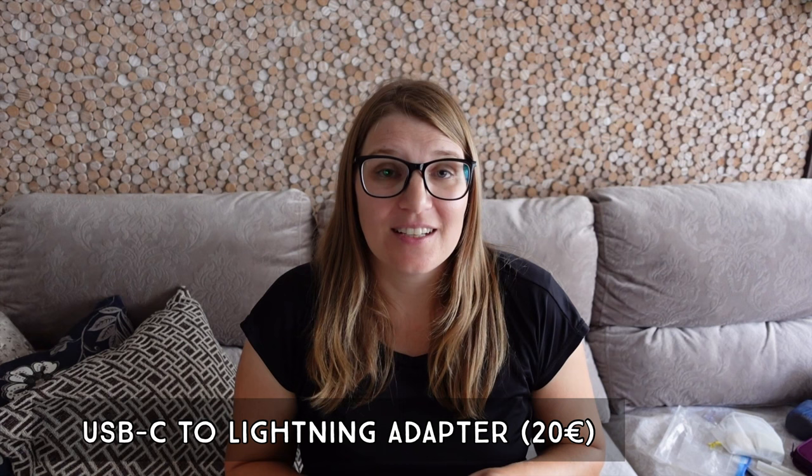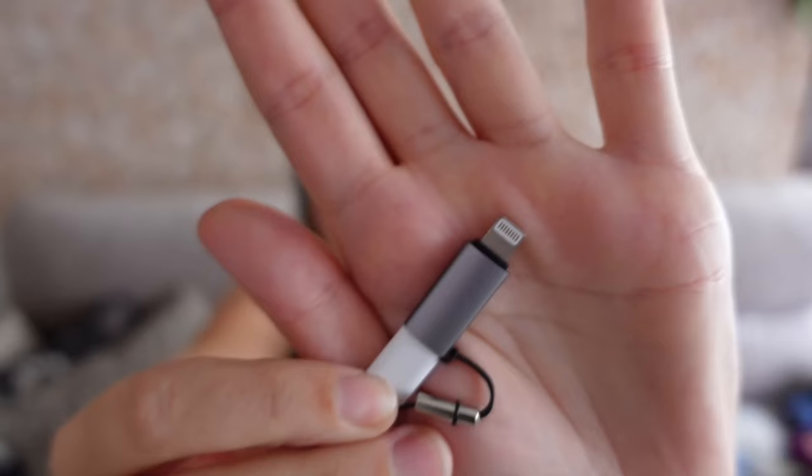The next item I like very much is these little USB-C to Lightning adapters. They are super useful because they allowed me to reduce the number of cables I need to bring.